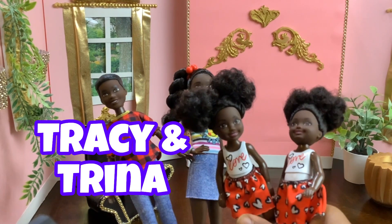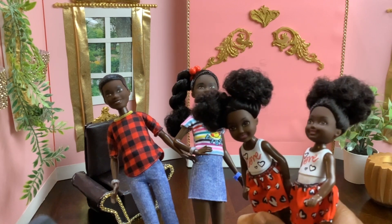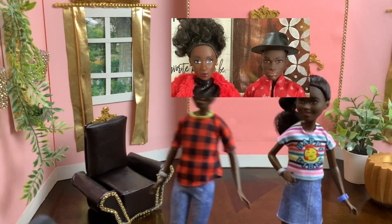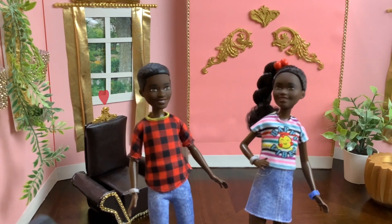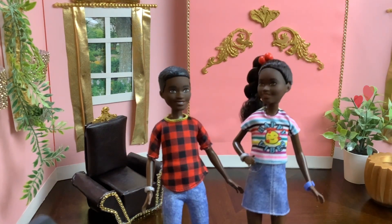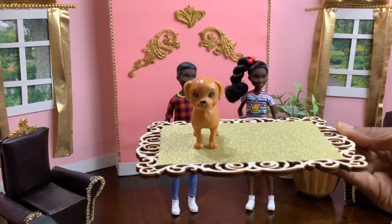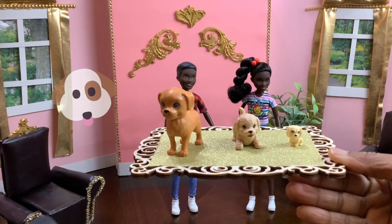Their siblings are named Tracy and Trina, who we will definitely meet later. Tatiana and Tarik are the first set of twins born to Teresa and Tyrone Washington. These twins are the sweetest — they love their family and have the biggest hearts. Both of them love playing with their three puppies: Tango, Twinkie, and Twilight.